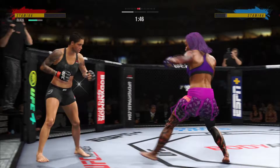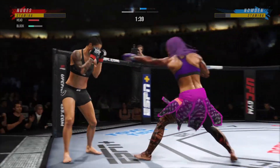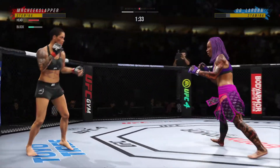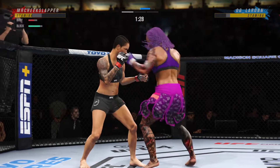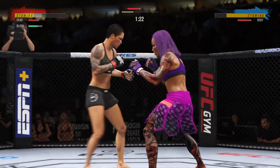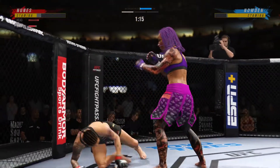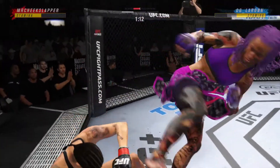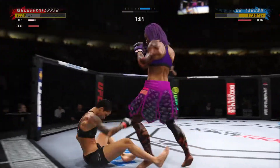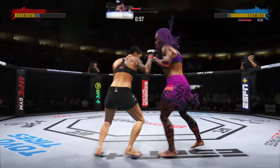Swing and a miss with that punch by Nunes. Beautiful body kick lands right under the elbow. Liver kick — big shot lands. Nice strike there to the body. She has worked the midsection to great effect here in this round. How about that shin? And that one was heavy.